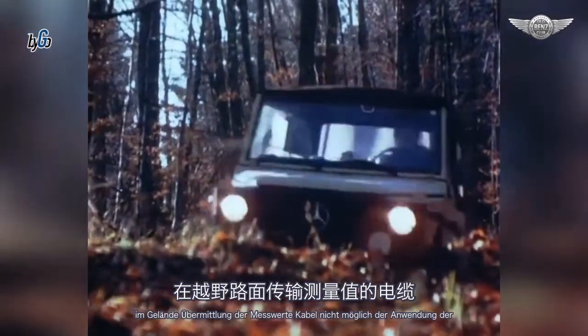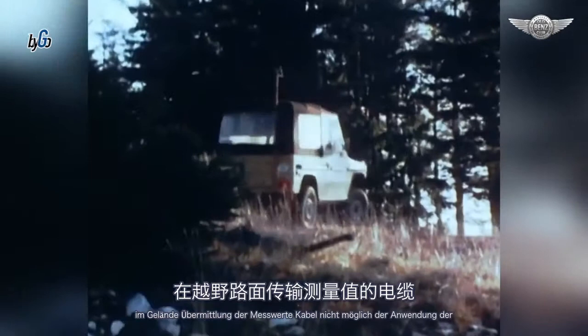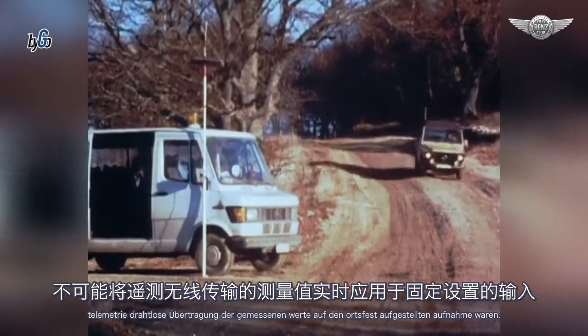Im Gelände ist die Übermittlung der Messwerte mittels Kabel nicht möglich. Deshalb Anwendung der Telemetrie — das heißt drahtlose Übertragung der gemessenen Werte auf den ortsfest aufgestellten Aufnahmewagen.